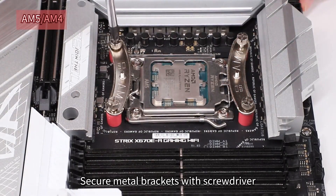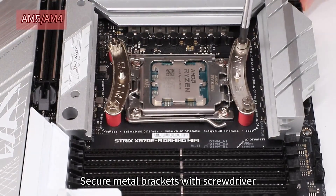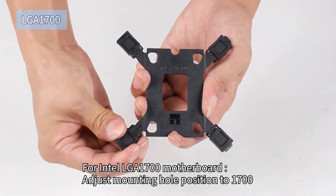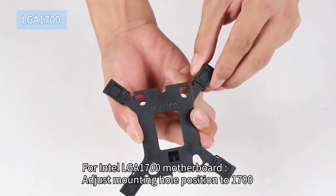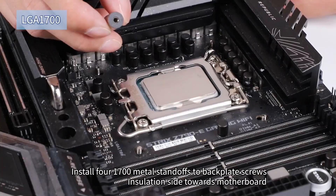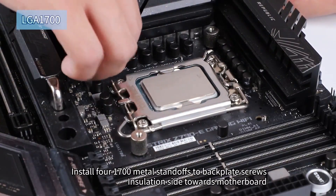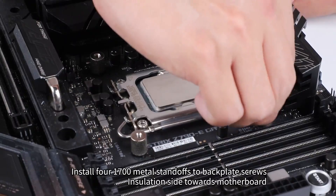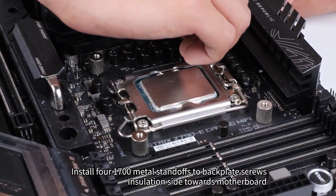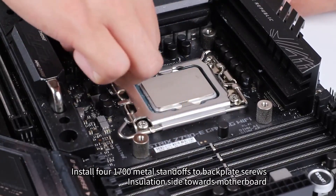One thing to note is the cooler's height at 154mm — we recommend checking your case clearance before purchasing. The ARGB lighting adds a nice touch to any build without being overwhelming. With 17 lighting modes available and motherboard synchronization support, you can easily match it to your existing setup. We found the atomizing fan blades effectively diffuse the light for a softer, more appealing glow. RAM clearance is something to consider with this cooler — the front fan might need adjustment with taller memory modules, which could slightly impact cooling performance. However, even with modified positioning, the cooling capability remains strong for most AMD processors, including the 5000 and 7000 series.